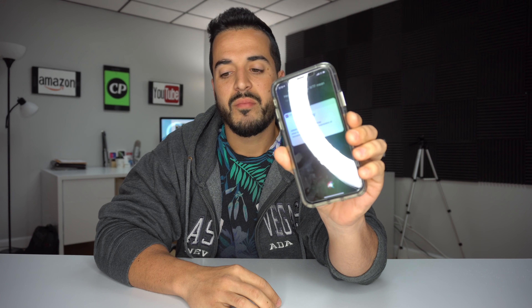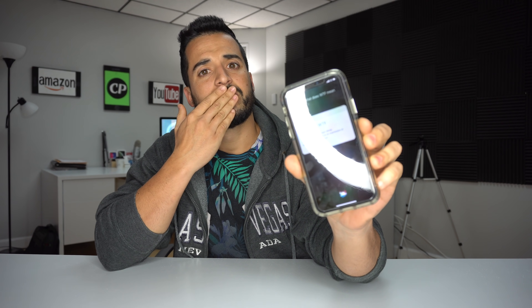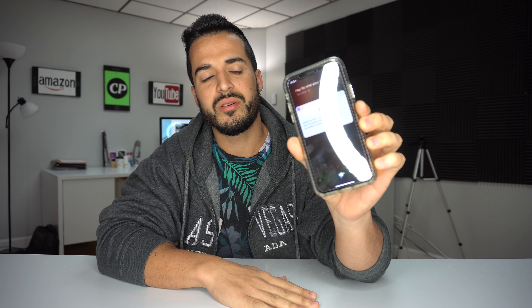Hey Siri, what does WTF mean? WTF is a vulgar slang term. It means 'what the,' used as an expression of incredulity or annoyance. Okay, thank you Siri.